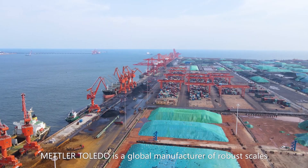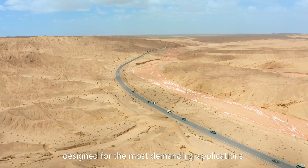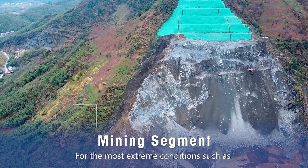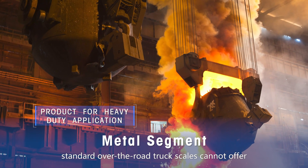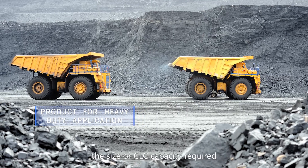Mettler Toledo is a global manufacturer of robust scales designed for the most demanding applications, from the hottest deserts to the Arctic Circle. For the most extreme conditions, such as those in the mining and metal industries, standard over-the-road truck scales cannot offer the size or capacity required.